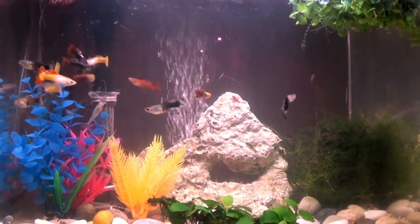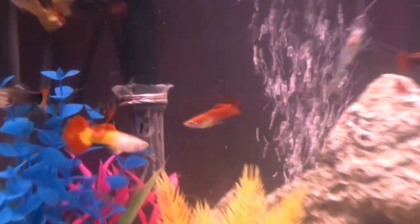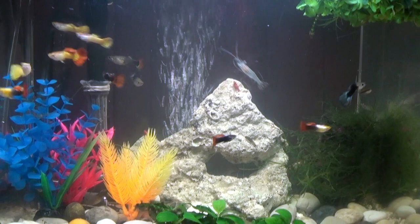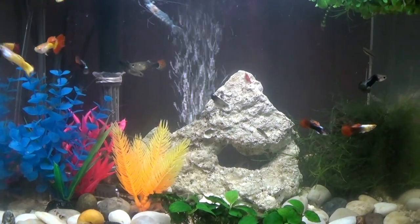I love my guppies. They come in a variety of different colors and they're so peaceful to watch as they swim by.